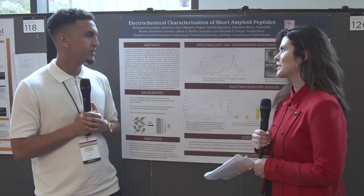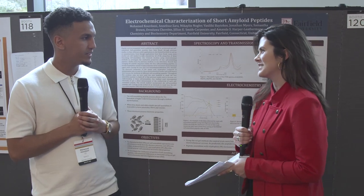Thank you so much for sharing with us today, Mohamed. This is really impressive work. Congratulations. Thank you very much.